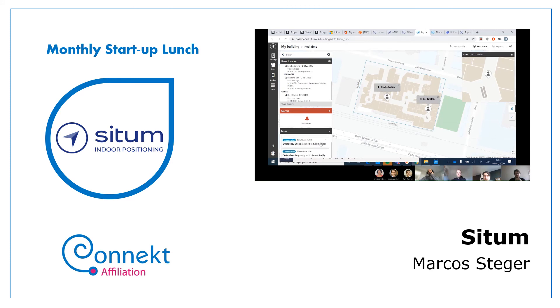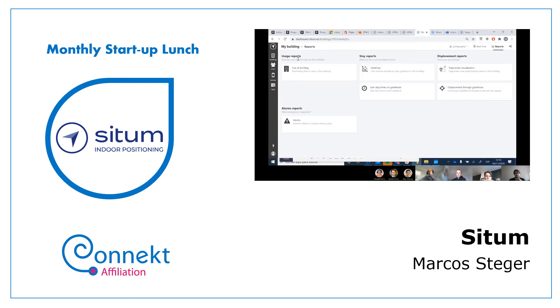We're able to assign tasks and report on everything. Available out-of-the-box reports include building heat maps, user stay times on geofences, displacement through geofences, visualization of trajectories, and alarm reporting. From this interface we're also able to manage users and devices. This is basically an overview of the platform at a high level.